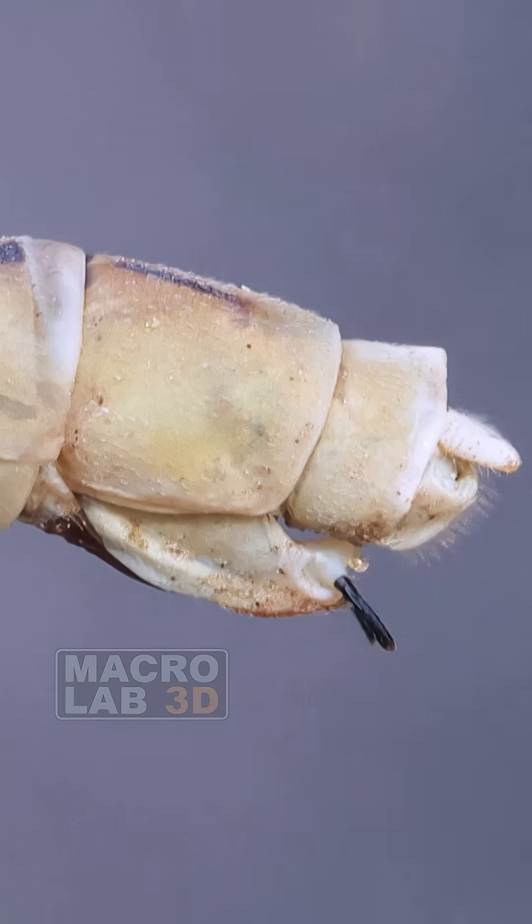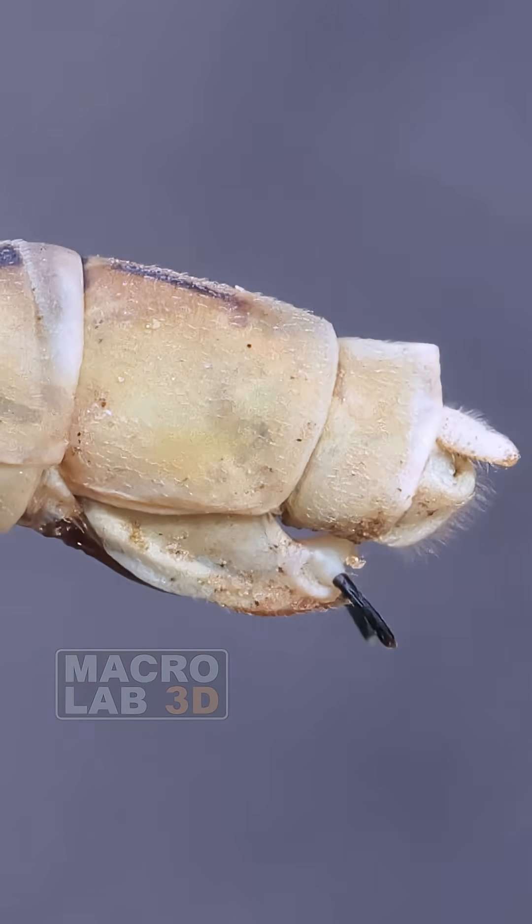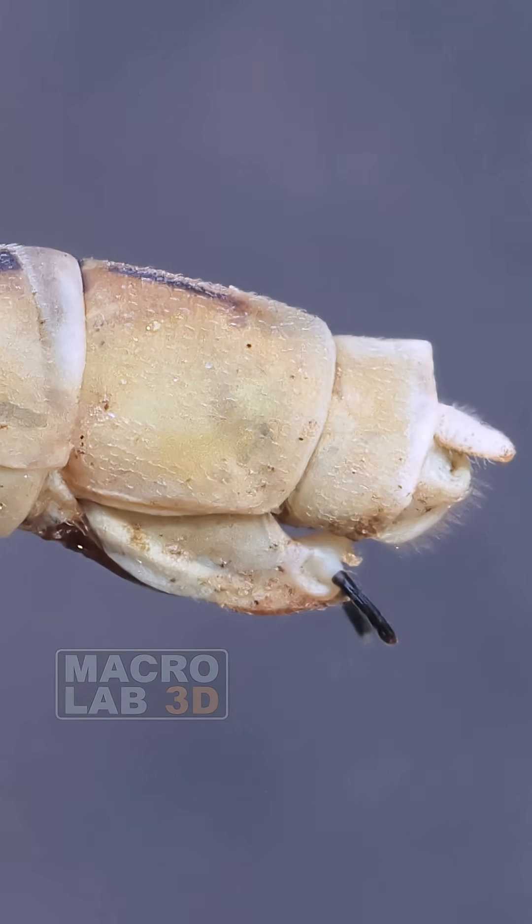As we explore her form, our 3D view reveals the end of her abdomen, ending in her ovipositor — the tool she'll use to lay her eggs.